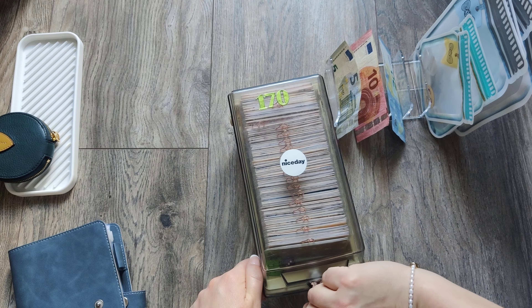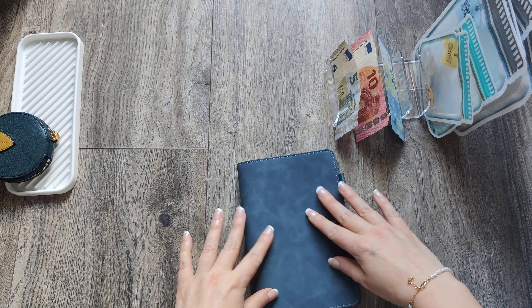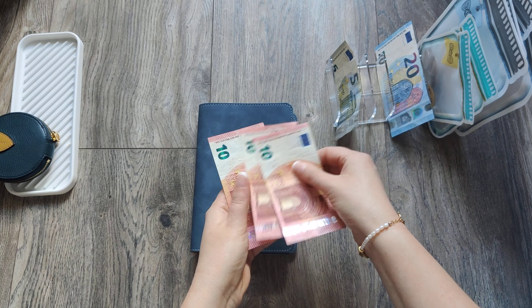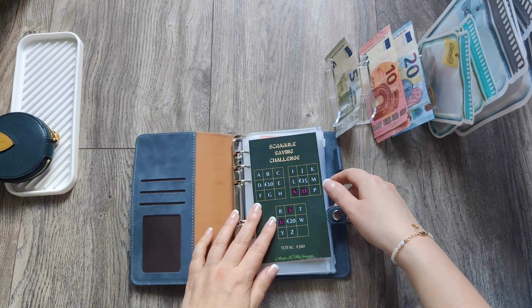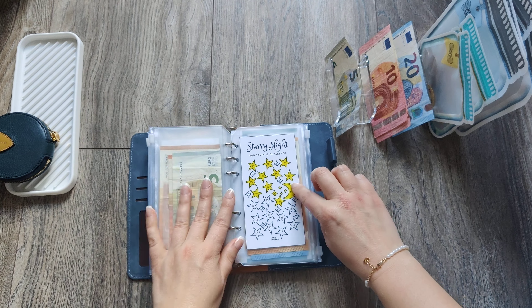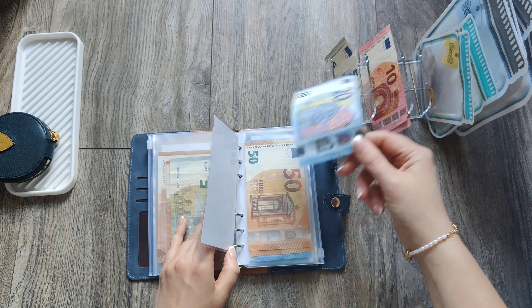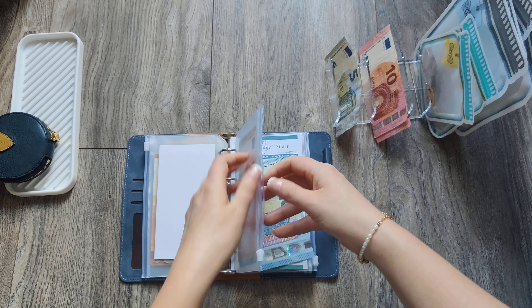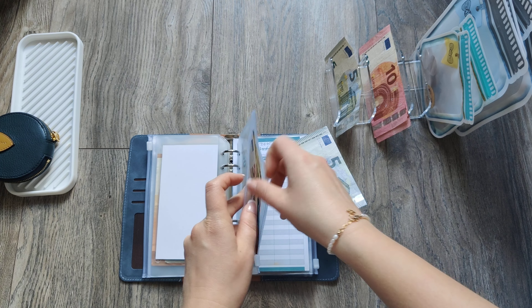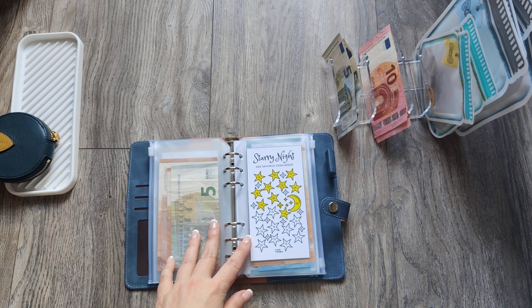For my smaller saving challenges, I have 20, 30, 40, 50, 55 euro left. We will definitely do the scrabble challenge, but first I'll do starry night — I will do a big star which is worth 15 euro. Do I have any fives? I do. So big star for 15 euro — and I can color one big star.